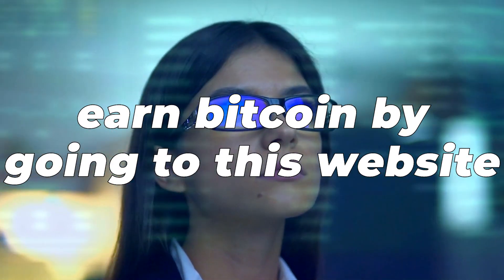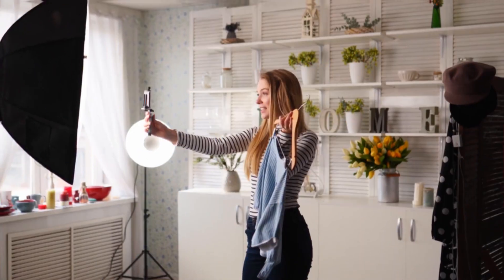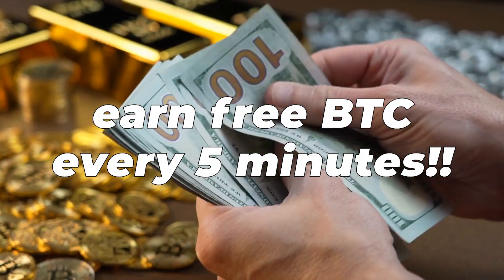You may earn Bitcoin every day by just going to this website, joining up for free, and then sharing. During this video, I will show you how to get free Bitcoin every 5 minutes. It is possible to earn up to 1 BTC each day if you do this right.